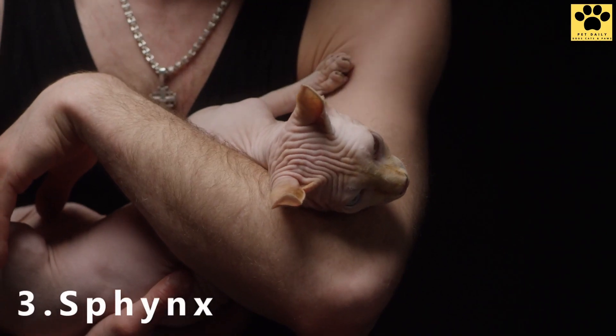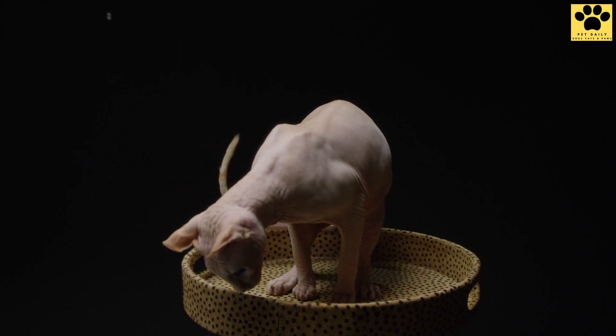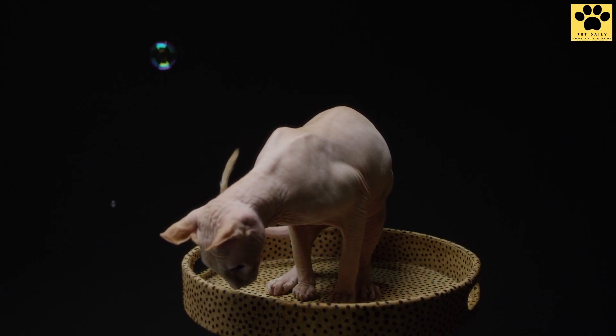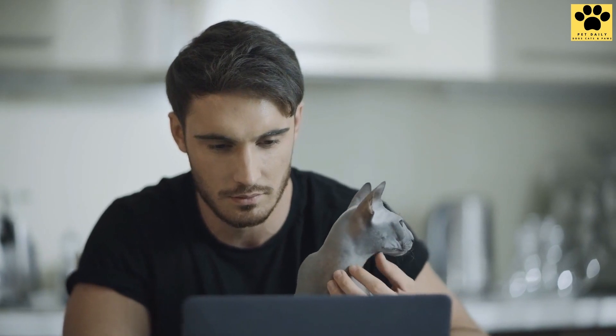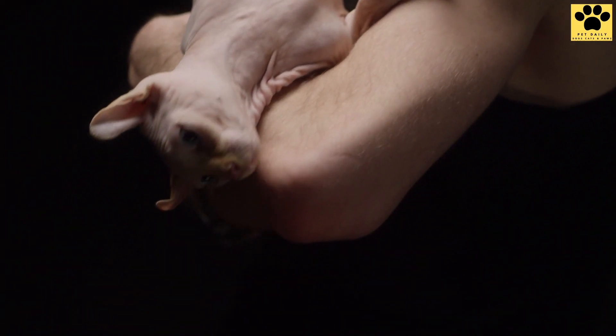Number 3: Sphinx. Popularly known as a hairless cat, the Sphinx is infamous for its unusual appearance. While its hairlessness would mean fewer hassles when it comes to grooming, it isn't as easy as it seems. Hair on a cat can absorb oil secreted from the skin. Oil on a Sphinx cat will accumulate dirt and dust, meaning it needs to be bathed more often than other cats with products designed for it.